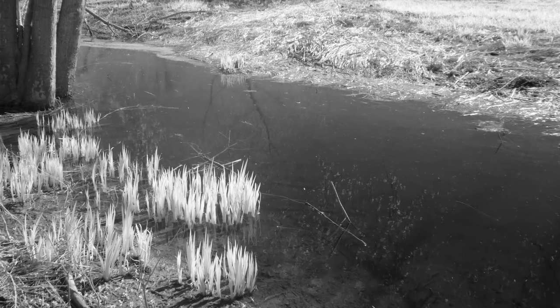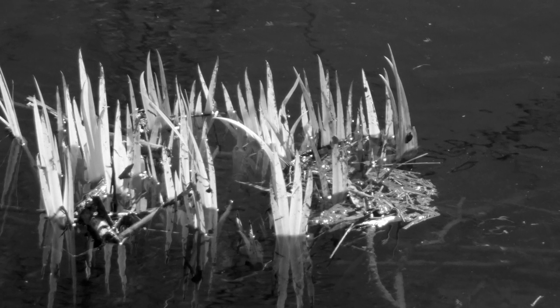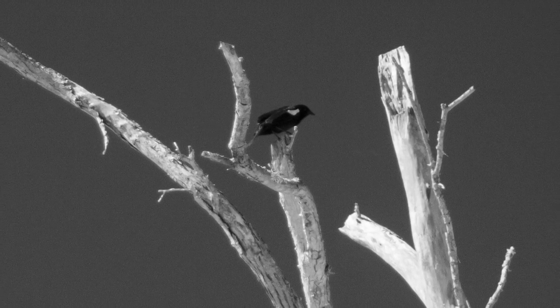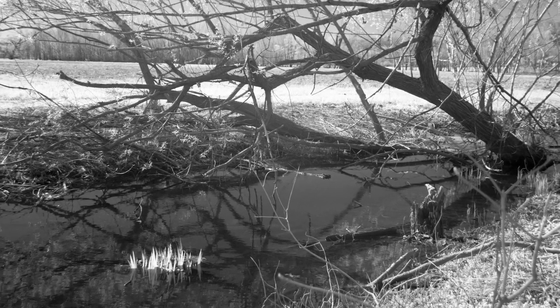When you're out exploring, look for details that you can photograph — things that will help you remember the location better. Not just broad landscape shots, but close-ups and textures. Anything that will help you remember that spot and the time of year that you were out as well. It gives you more of an intimate knowledge of the location that you visited.